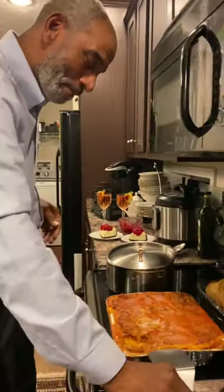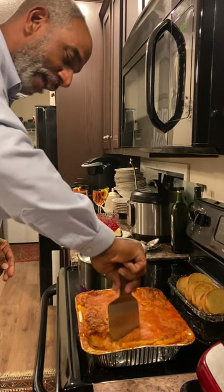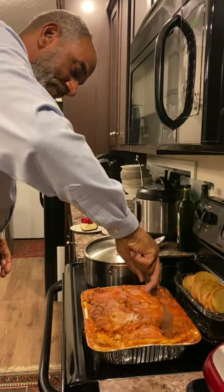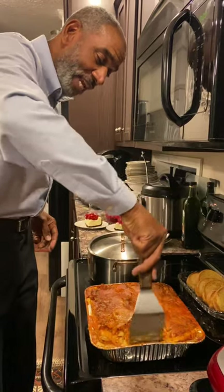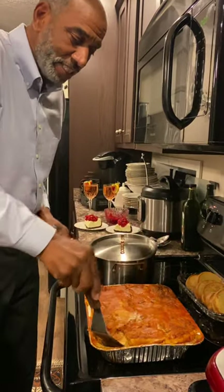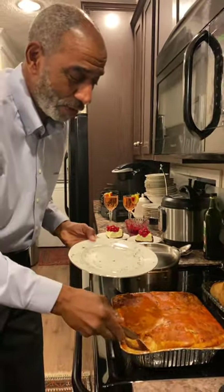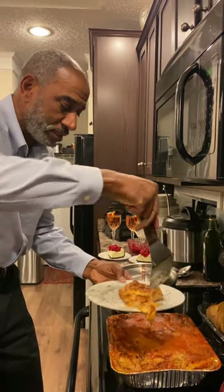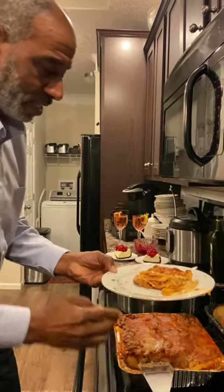Let's start with the lasagna. Oh my goodness, this is good and it's gonna be wonderful. This is homemade, right here in Tony's Kitchen. Let's see what we got here. Oh my goodness, look at that. Wow, look at that. Yes, look at that.